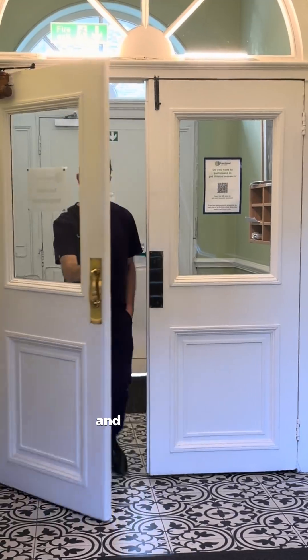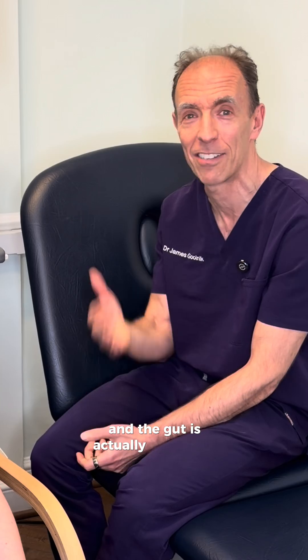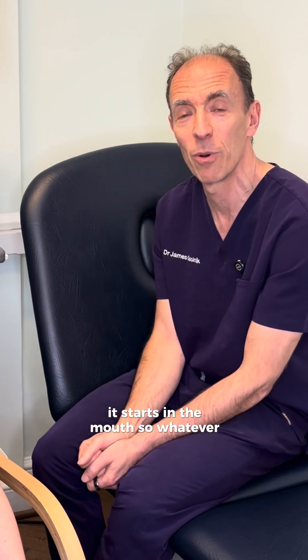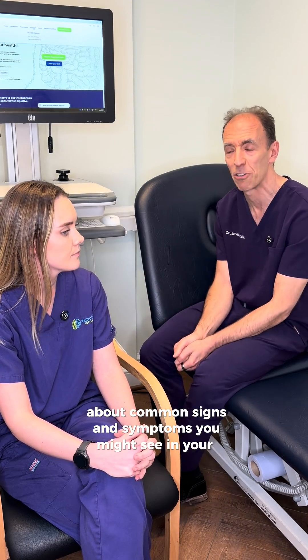Hi, it's James here from Optimal Dental Health and I'm here with Faye from a Functional Gut Clinic. The gut actually starts at the mouth, so whatever you put in the mouth gets down into your gut. We're talking to Faye today about common signs and symptoms that you might see in your mouth.